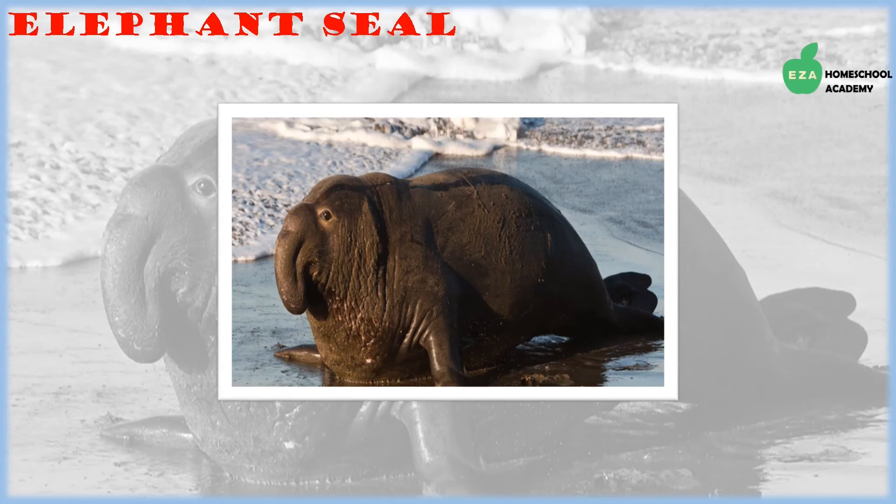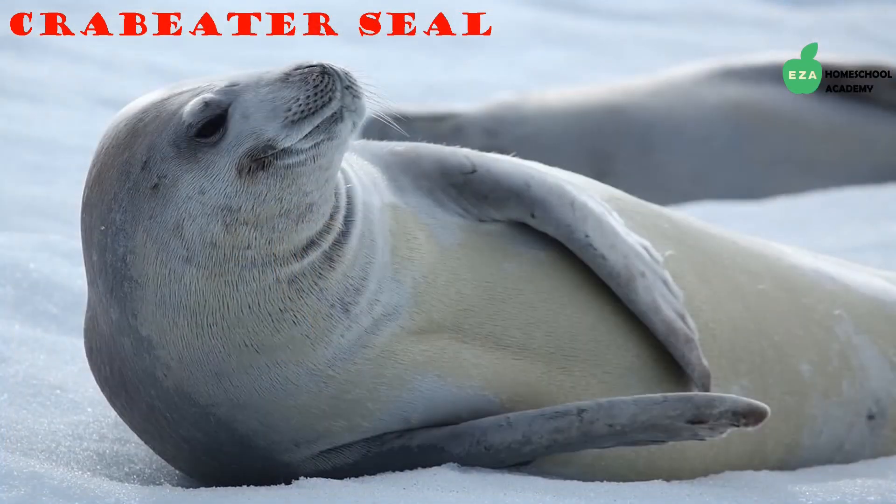Elephant seals are very big and get their name from the large proboscis, or trunk-like snout, seen on the adult males. The adult males use their proboscis to make loud roaring sounds. Elephant seals are earless, and the ones in this region are blue-gray in color. They eat a lot of fish and squid.